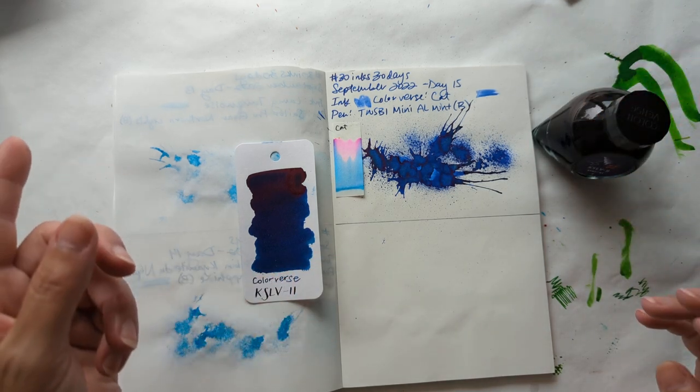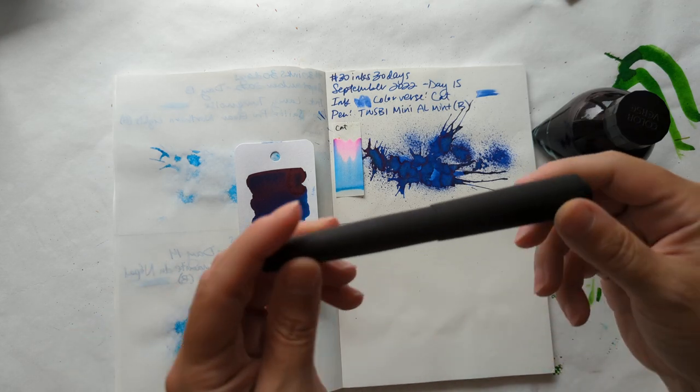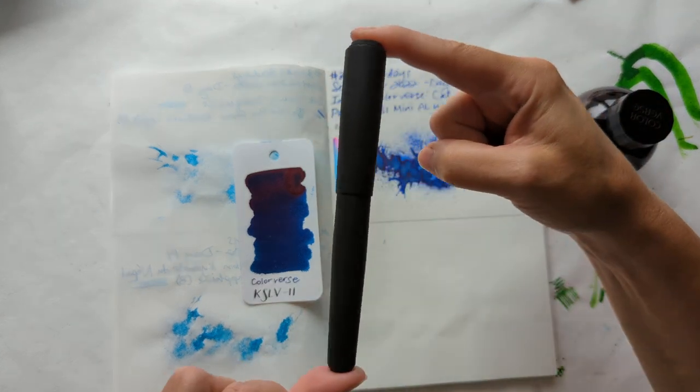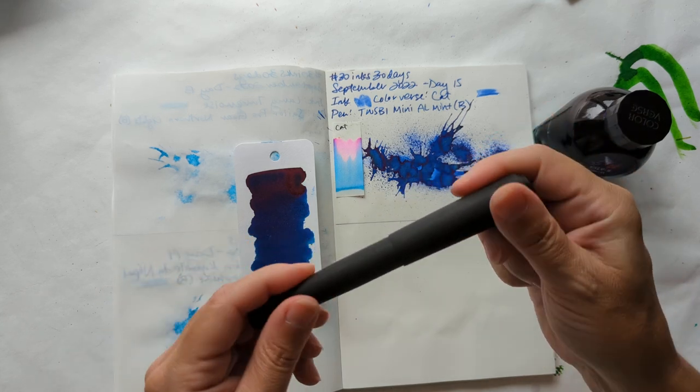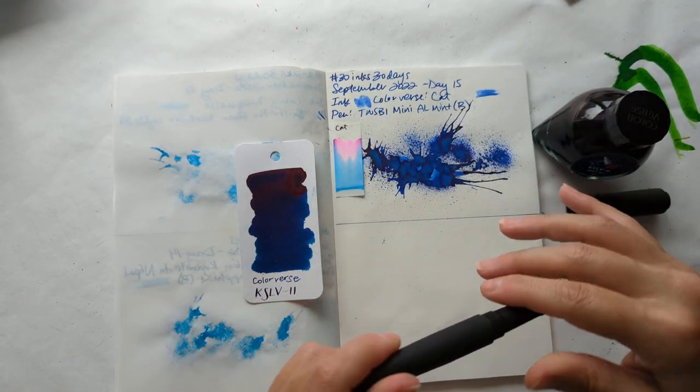Funnily enough, maybe because I didn't want shimmer — because a rocket engine is not a shimmering thing. We're going to be putting it in my Peyton Street Pens slash Renga Miwok 2. It's an ebonite pen, so it smells like tires.